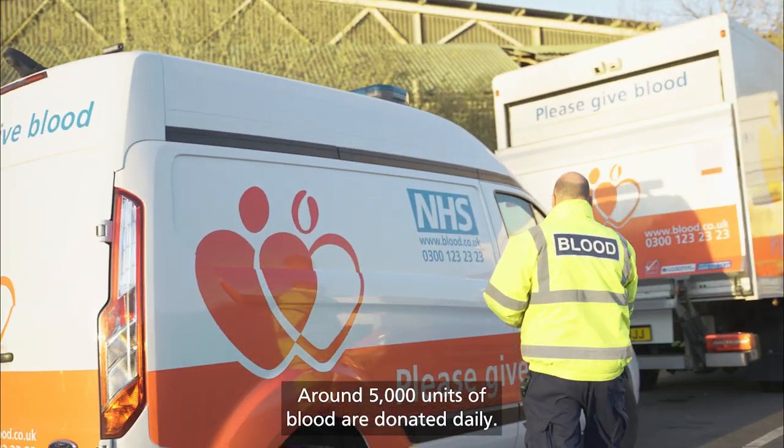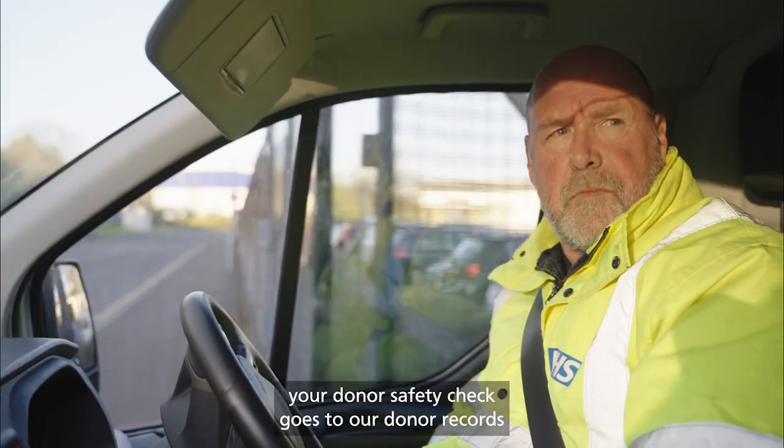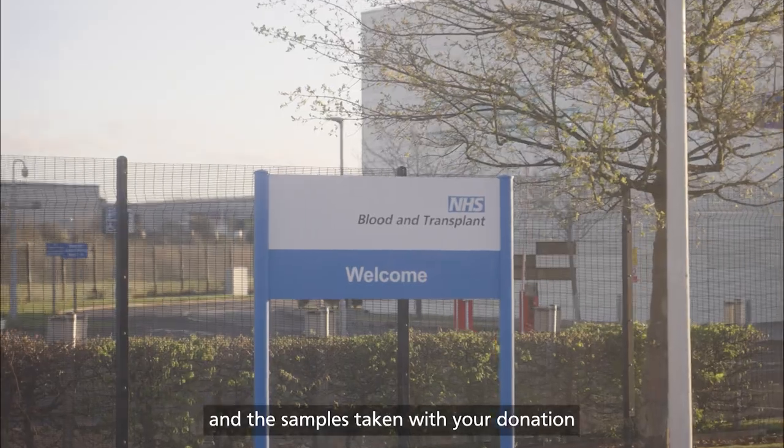Around 5,000 units of blood are donated daily. Whilst your donation goes off to the labs for processing, your donor safety check goes to our donor records and the samples taken with your donation go to the testing labs.